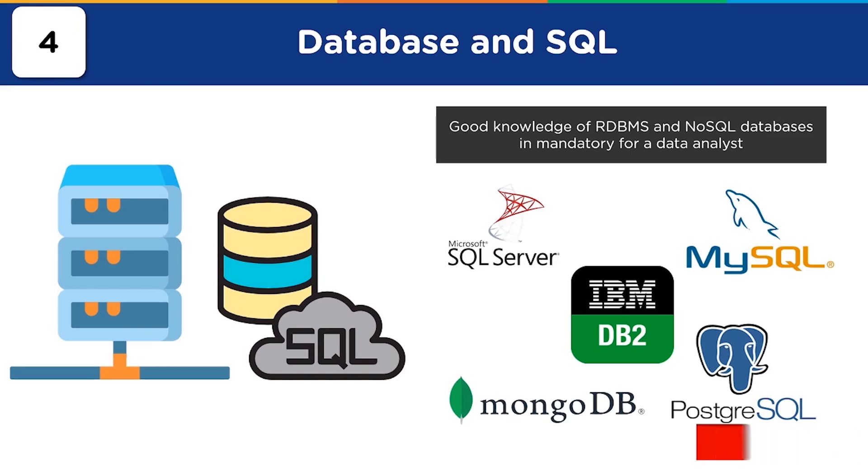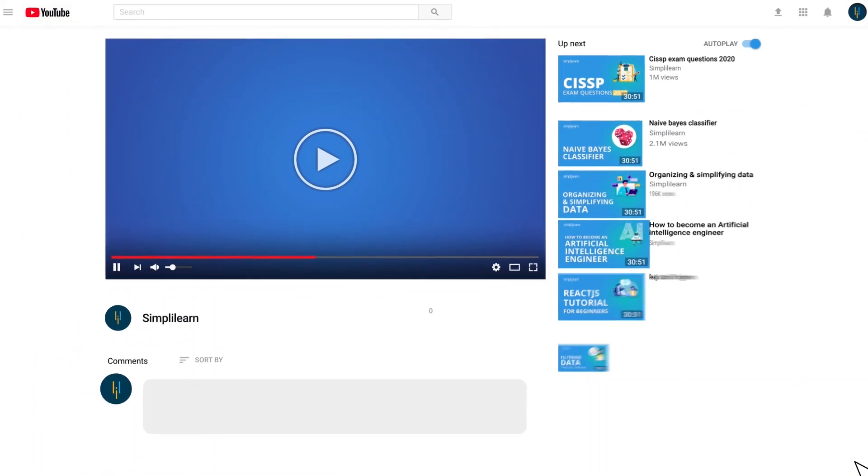Those were all the technical skills required to be possessed by a data analyst. Now that you've had a look at all the technical skills, you must note that the role of a data analyst is a blend of both technical and non-technical. You need to focus on certain non-technical skills as well to become a full-fledged data analyst. So let's now move on and look at what non-technical skills are required.